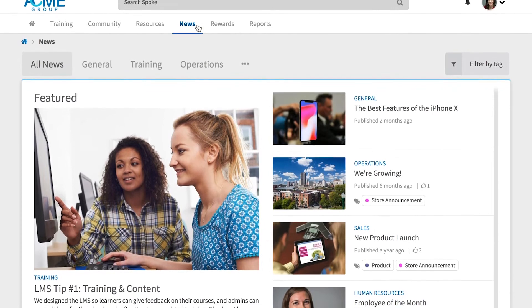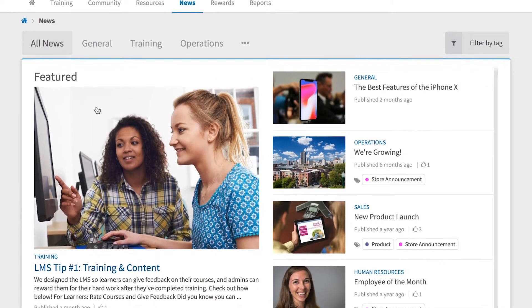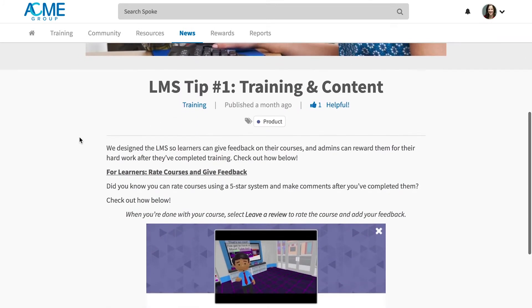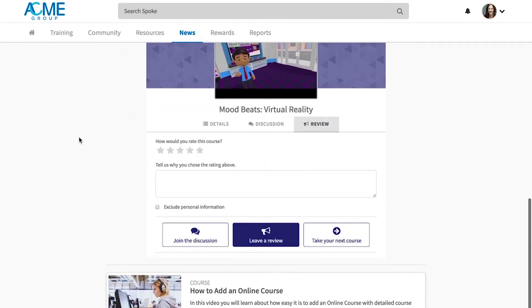To stay up to date with new training announcements and company updates, Kirsten avoids her crowded inbox and uses Spoke News instead. News bridges the gap between training and communication with targeted articles, notifications, and newsletters that keep her in the know.